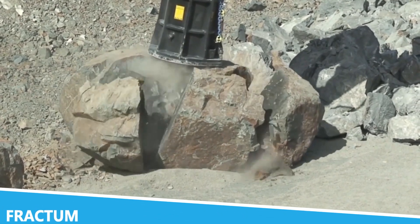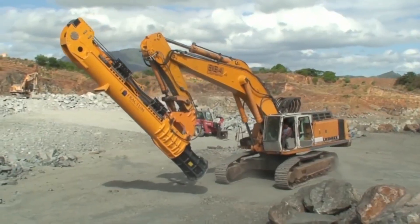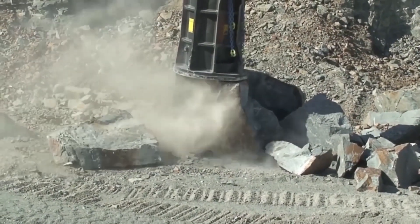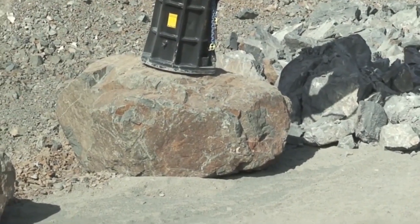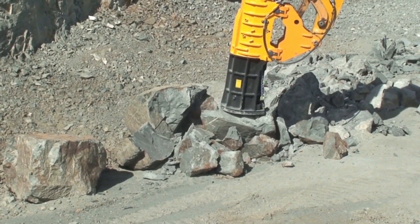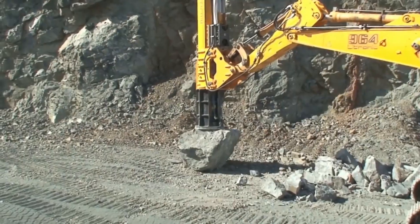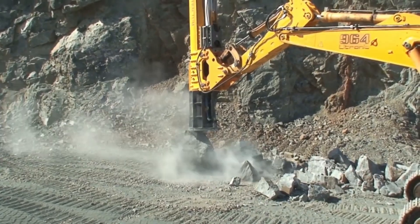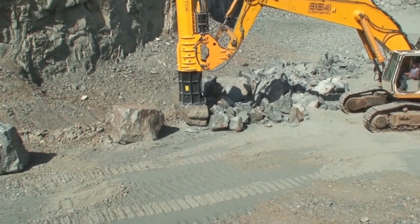Fractum is a groundbreaking machine designed to break through even the hardest rock and concrete with ease. Its primary application is in the mining and construction industries, where its powerful impact and crushing technology can demolish large volumes of material quickly and efficiently. The Fractum breaker operates with a unique hydraulic system that delivers incredibly high levels of force, making it a preferred choice for tough demolition and mining tasks.